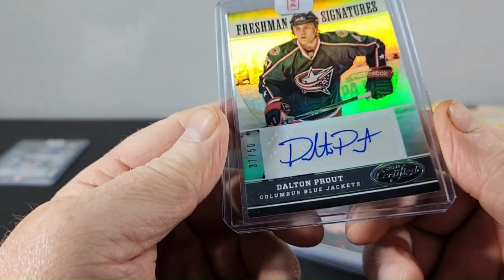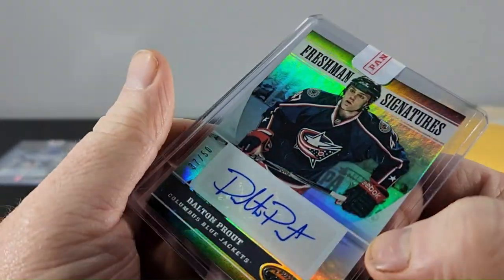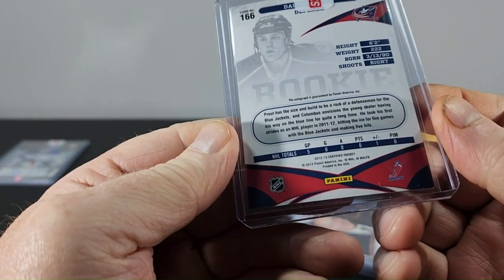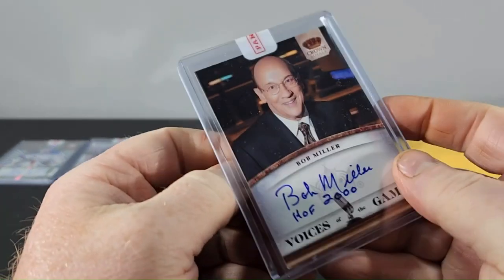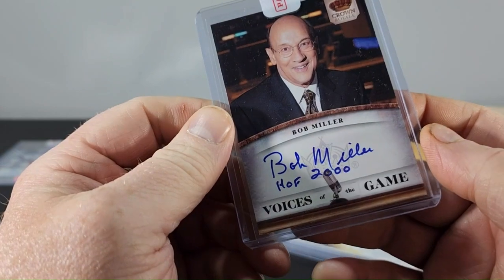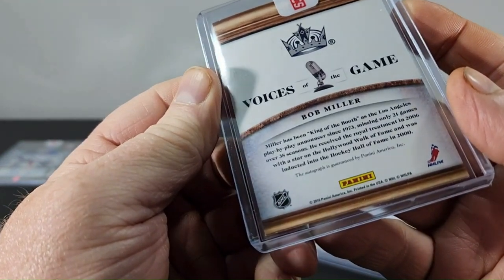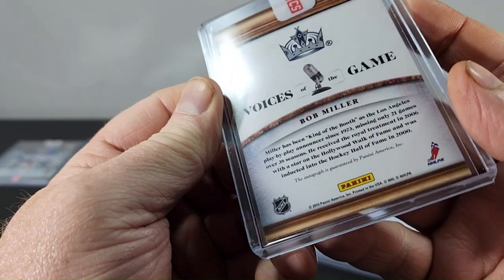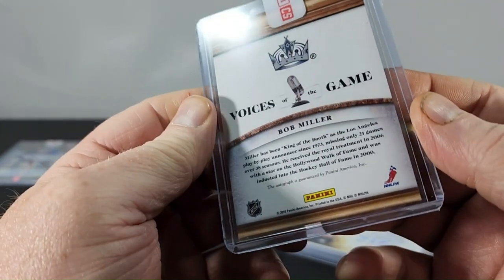Second one is a freshman signatures card, number 37 of 50, from 12-13 Certified Hockey. Third card is Bob Miller Voices of the Game from Crown Royal, numbered 20, and it just says 2010 Panini America so probably 10-11. I don't think they did 9-10, I can't remember back that far. That's pretty neat.